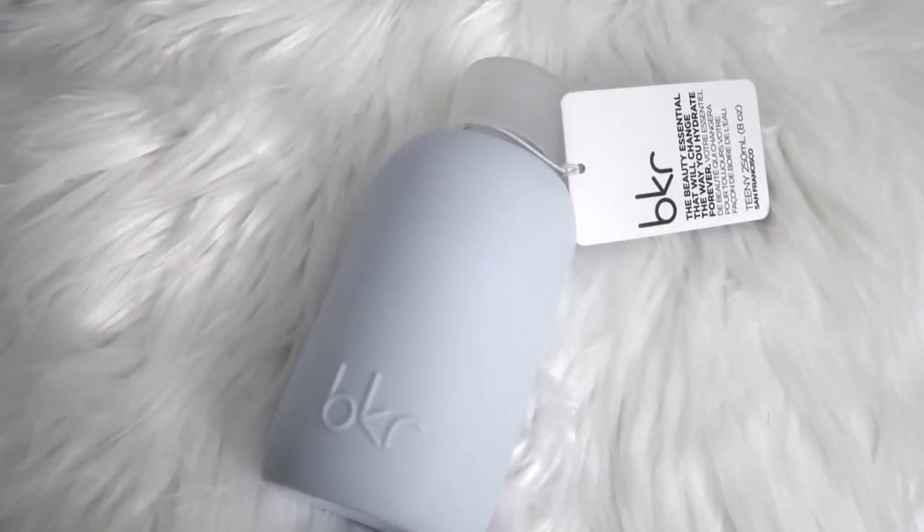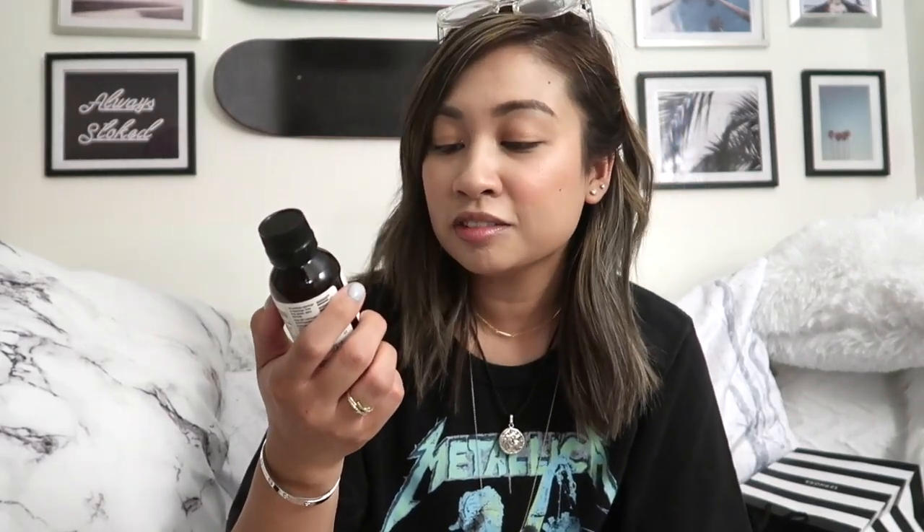So the first thing is this BKR bottle that I've been seeing — I think they're available at Nordstrom also. I think this is pretty much what sold me on buying this kit, and I think just this alone is maybe around $28 already. The next item is the Hydration Inner Beauty Boost Elixir. It's a biofermented probiotic elixir with prebiotics, coconut water, aloe vera, and lemon myrtle.